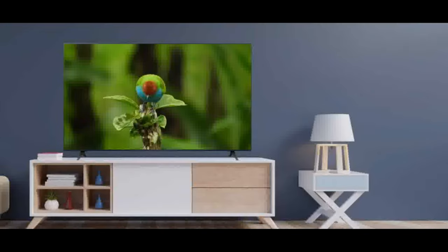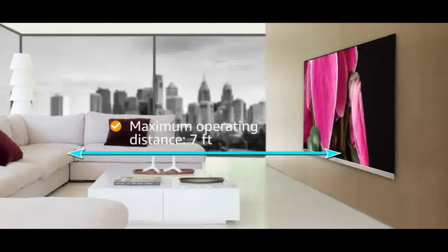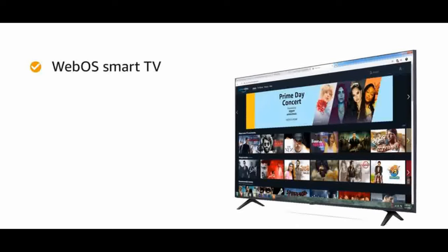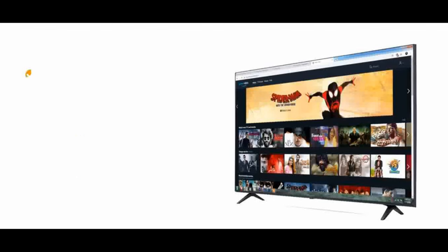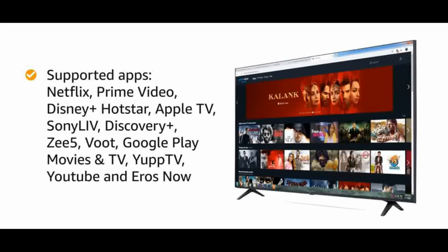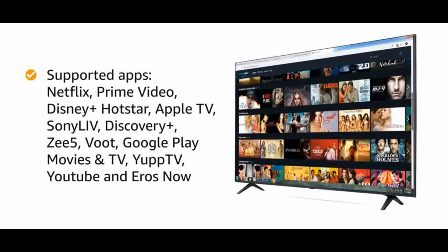Apple AirPlay, Home Link, unlimited OTT apps — supports Netflix, Prime Video, Disney Plus Hotstar, Apple TV, Sony Live, Discovery Plus, ZEE5, Google Play Movies, YuppTV, YouTube, Eros Now. Display: 4K Ultra HD LED, slim design, quad-core processor. Warranty: one year LG India comprehensive warranty plus one additional year on the panel module from the date of purchase.